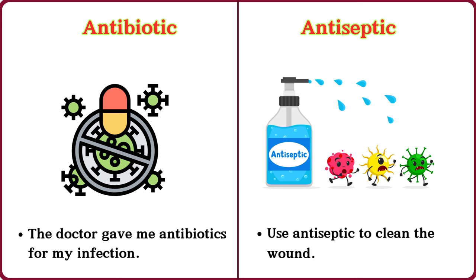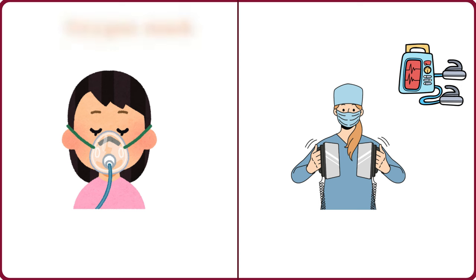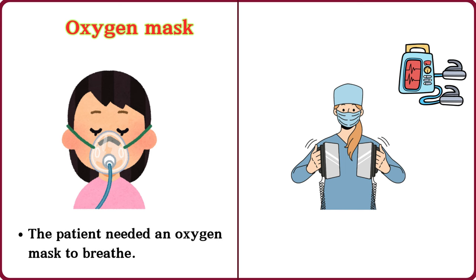Antiseptic. Use antiseptic to clean the wound. Oxygen mask. The patient needed an oxygen mask to breathe.